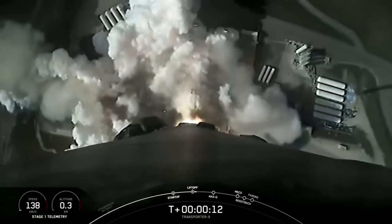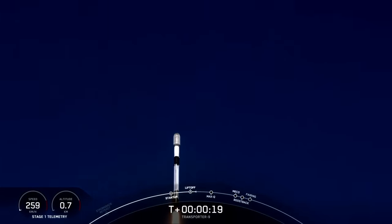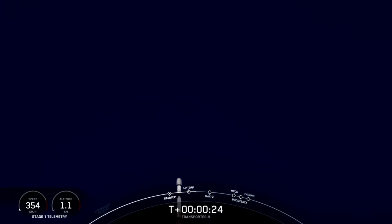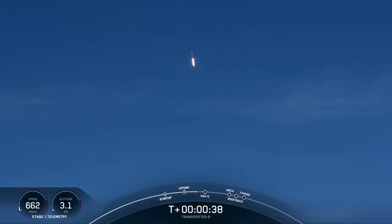Vehicle pitching downrange. Nominal chamber pressure. It is T plus 40 seconds into flight, and Falcon 9 has cleared the tower at Space Launch Complex 4 East.